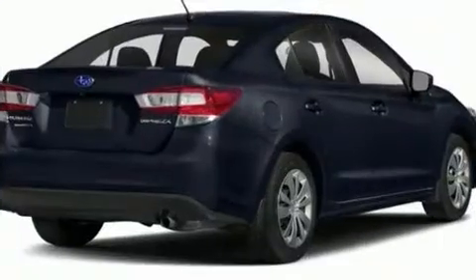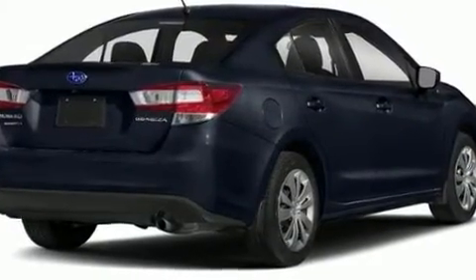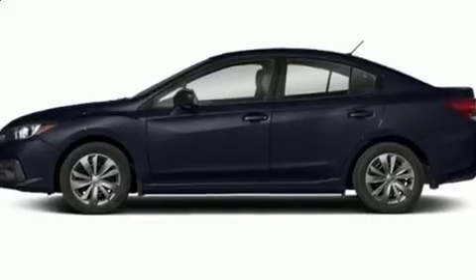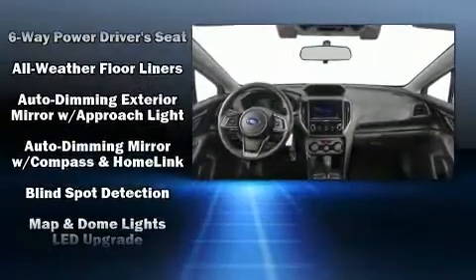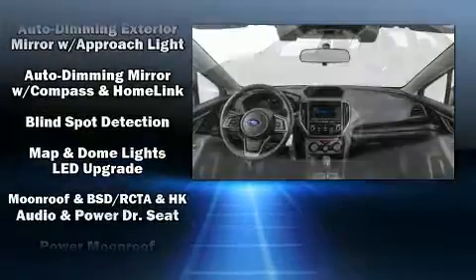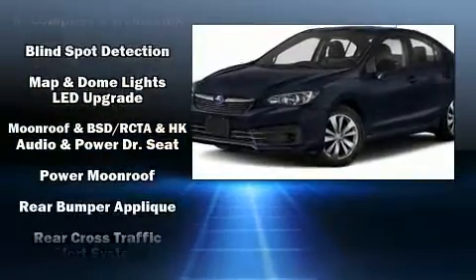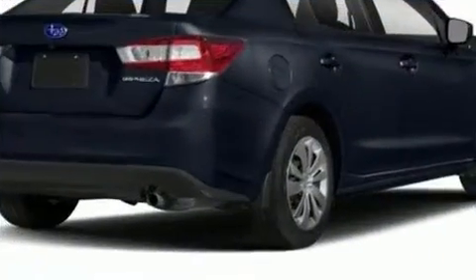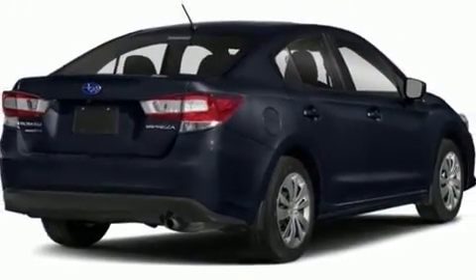Subaru also prioritized safety and security with features such as dual front impact airbags, front side impact airbags, traction control, brake assist, a security system, an emergency communication system, and four-wheel disc brakes with ABS. Various mechanical systems are monitored by electronic stability control, keeping you on your intended path.